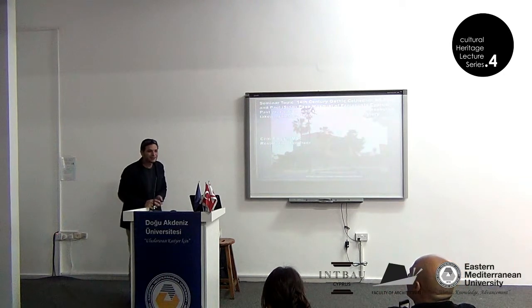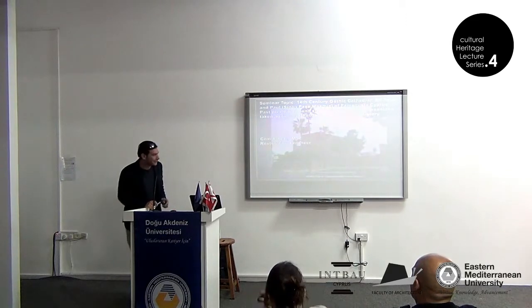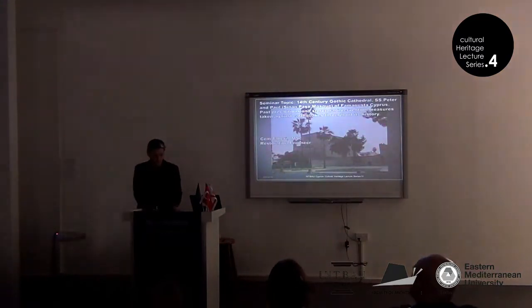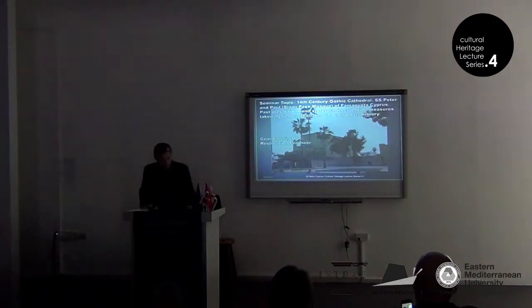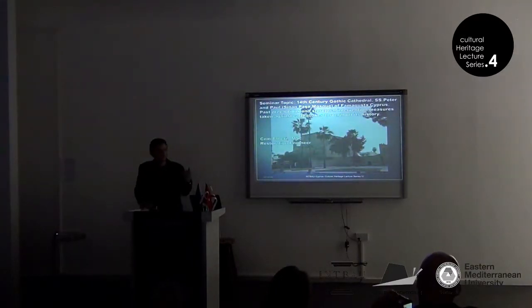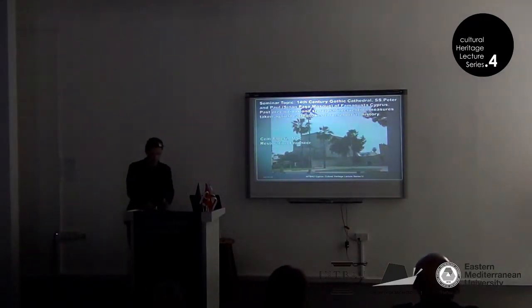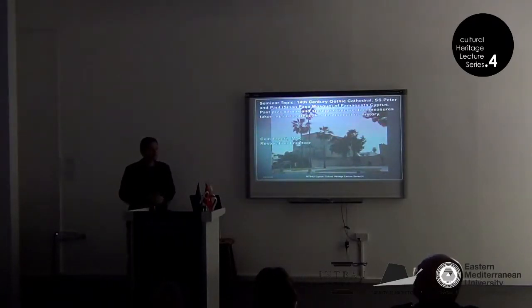I'd like to thank you for giving me this opportunity and for all of you for being here to listen. I'm going to talk about St. Peter and Paul Cathedral, which most of you must have seen, and the main topic of the presentation will be the past precautions taken against earthquakes throughout its history.